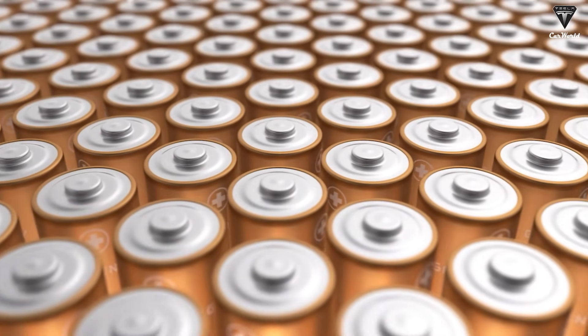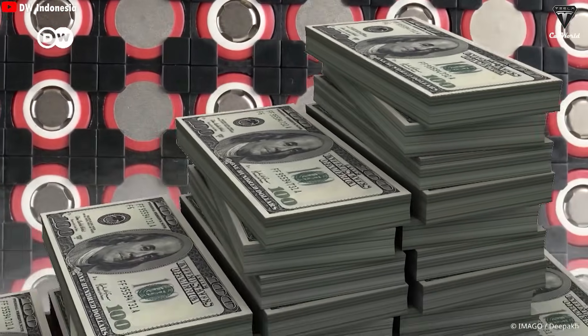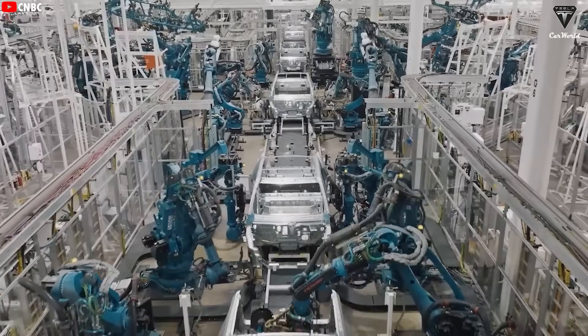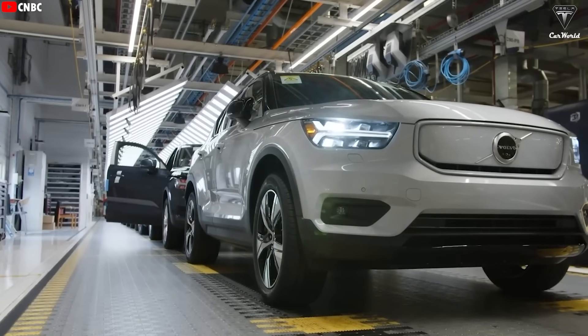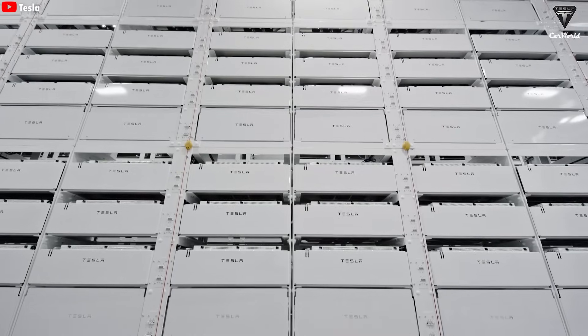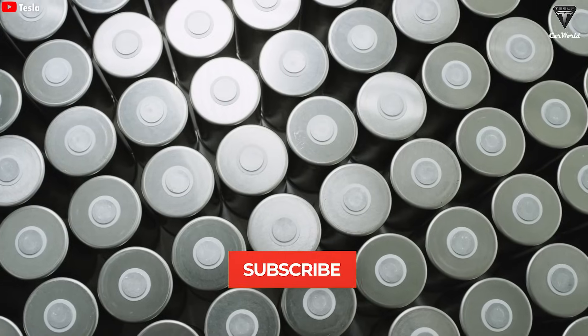We're talking about solid-state batteries. These things have the potential to give EVs a range of up to 1,000 miles on a single charge and are almost immune to fire risks. Toyota is so confident in this tech that they'll be the first to bring it to market, and they're betting that solid-state batteries will help them reclaim the spotlight from Tesla and other competitors.